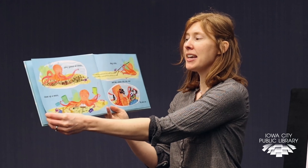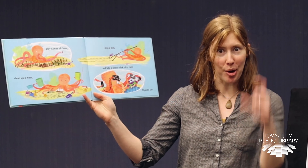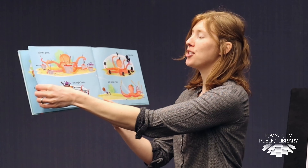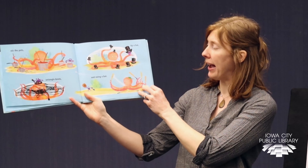My arms can play games of chess, clean up a mess, drag a stick, and take a photo — click click click. My arms can stir the pots, untangle knots, tip a hat, and swing a bat.